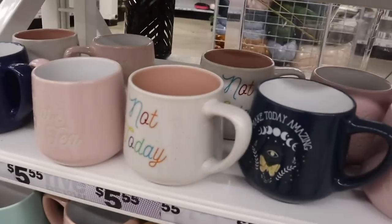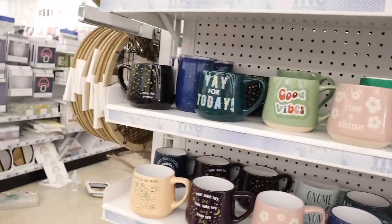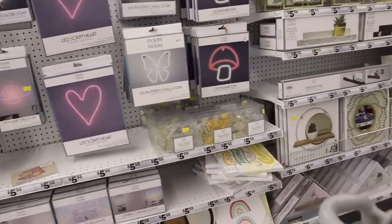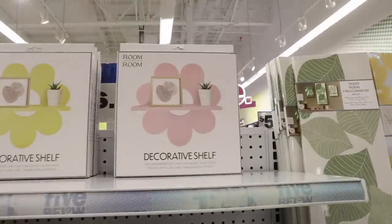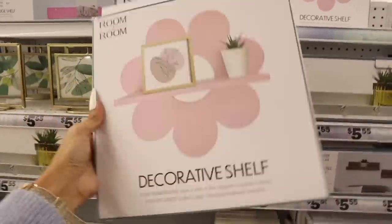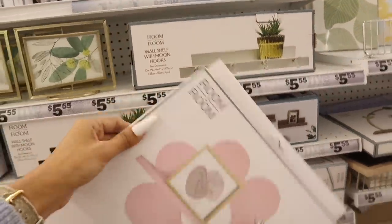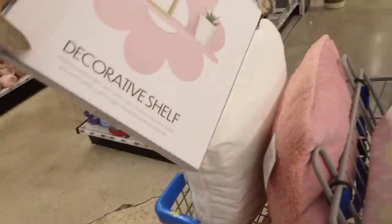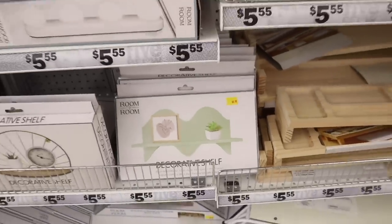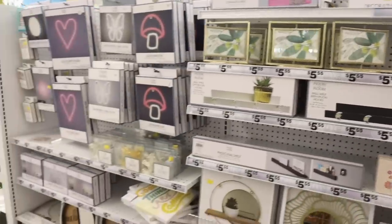The only new decor I see is this decorative shelf — so adorable, everyone is picking these up. I want to put it in the girls' room. The yellow one would brighten up a space but I love the shade of pink. And look at this wall shelf with moon hooks — so cute for hanging keys or a jacket. There's another decorative shelf in a beautiful shade of green. These are $5.55 but so worth it. They also have the moon hook shelf in black, which is so modern and cool.